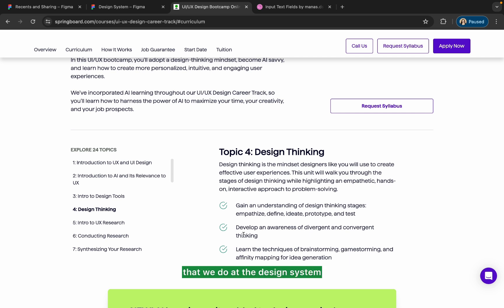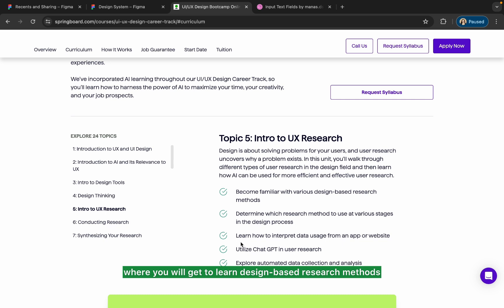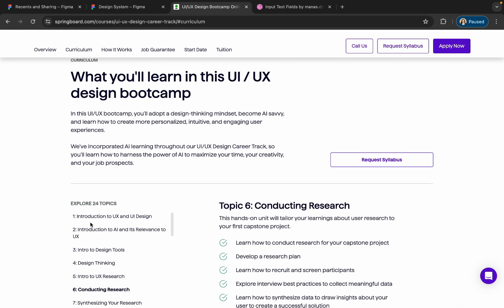Then you will learn UX research, where you'll get to learn design-based research methods including usability testing, surveys, and one-on-one interviews. They will also teach you how to utilize ChatGPT for your research, and you will be able to interpret data from an app or a website.